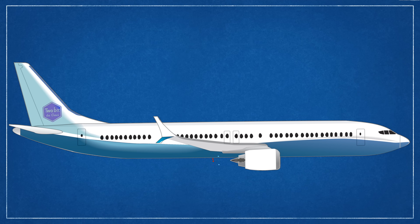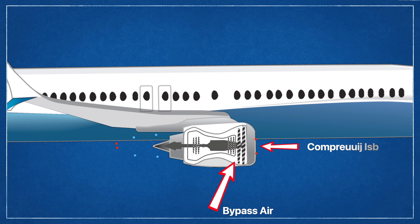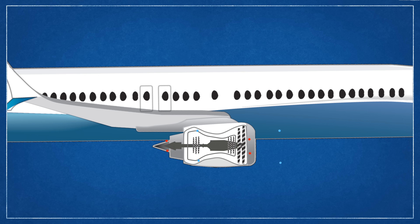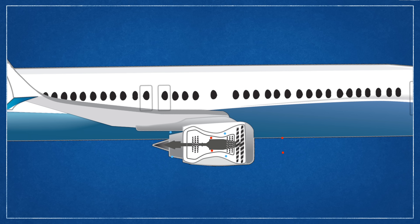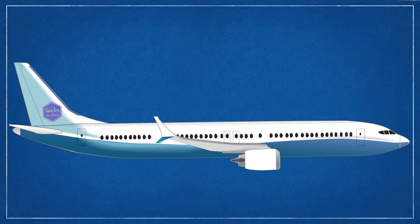Turbojets are typically more high-performance but less fuel-efficient, and that's why commercial airliners use turbofan engines. In a turbofan, there's an additional large fan in the front sucking in air, but some of that air doesn't actually go into the heart of the engine — instead, it's bypassed and just shoots out the back. The amount of air that enters the compressor and combustion chamber determines if the engine is a high-bypass or low-bypass turbofan engine. The more air that's bypassed, the less thrust you'll make, but you'll use less fuel, which means better fuel economy below the speed of sound.